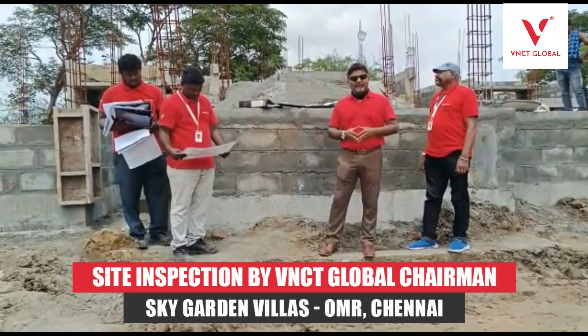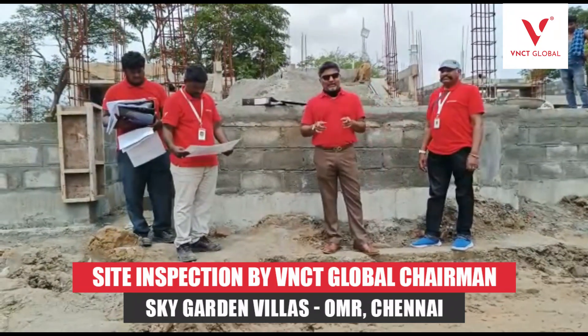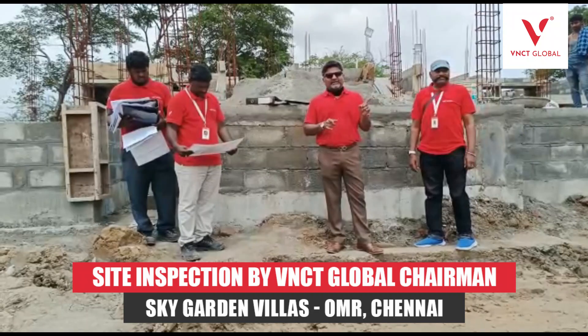Hi everybody, this is Nagu Chudamram from VNCT Global and I'm here at our project site at Sky Garden.